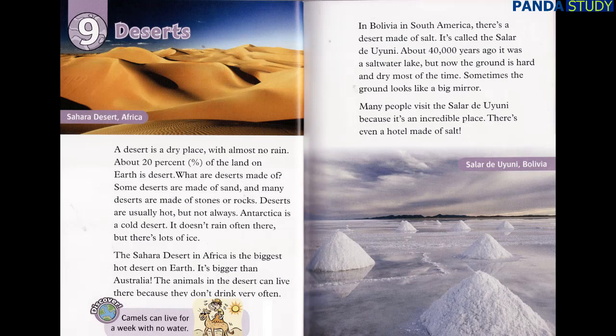The animals in the desert can live there because they don't drink very often. Discover! Camels can live for a week with no water. In Bolivia, in South America, there's a desert made of salt. It's called the Salar de Uyuni. About 40,000 years ago, it was a saltwater lake. But now the ground is hard and dry most of the time. Sometimes the ground looks like a big mirror. Many people visit the Salar de Uyuni because it's an incredible place. There's even a hotel made of salt.